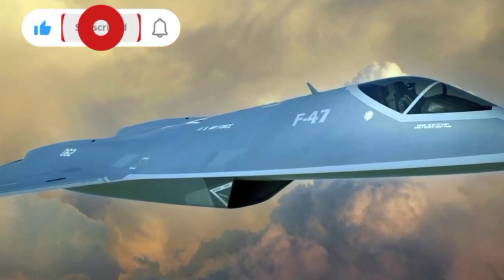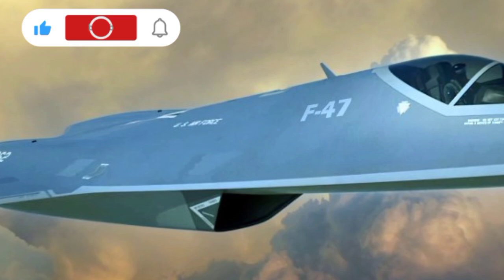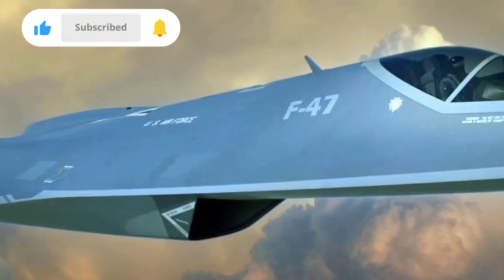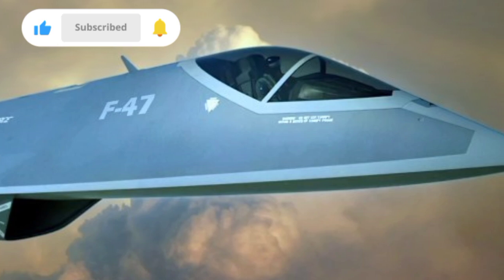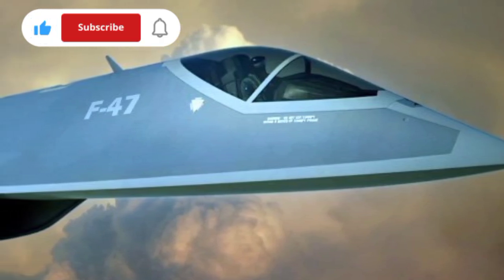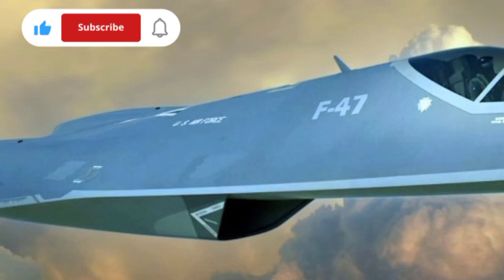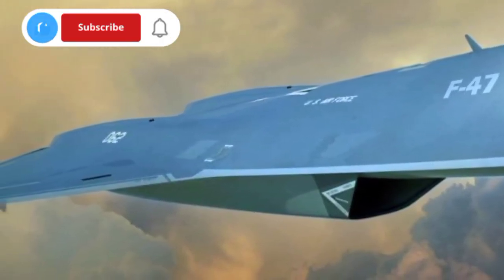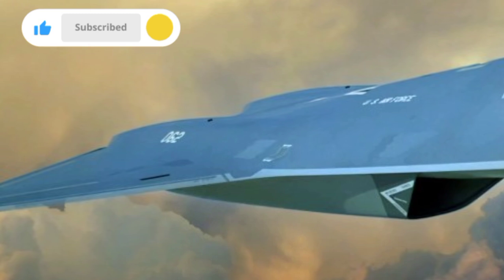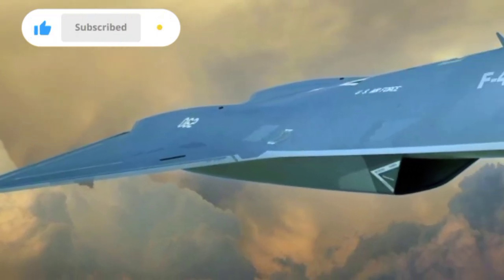The Boeing F-47 is a revolutionary leap in military aviation, representing the sixth generation of air superiority fighters developed by the United States under the Next Generation Air Dominance (NGAD) program. As the designated successor to the F-22 Raptor, the F-47 is not just an upgrade — it's a complete rethinking of what a fighter jet should be in the era of digital warfare, contested airspace, and autonomous systems.